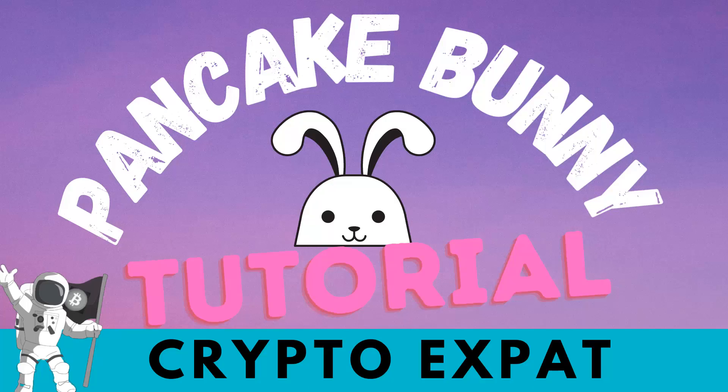Hi, it's your boy CryptoExpat, back with another video. In this video, we're going to do a tutorial on Pancake Bunny. And I want to give away $10 worth of free Litecoin, so stick around, because you're going to win some money and you're going to learn how to earn some of that sweet yield.